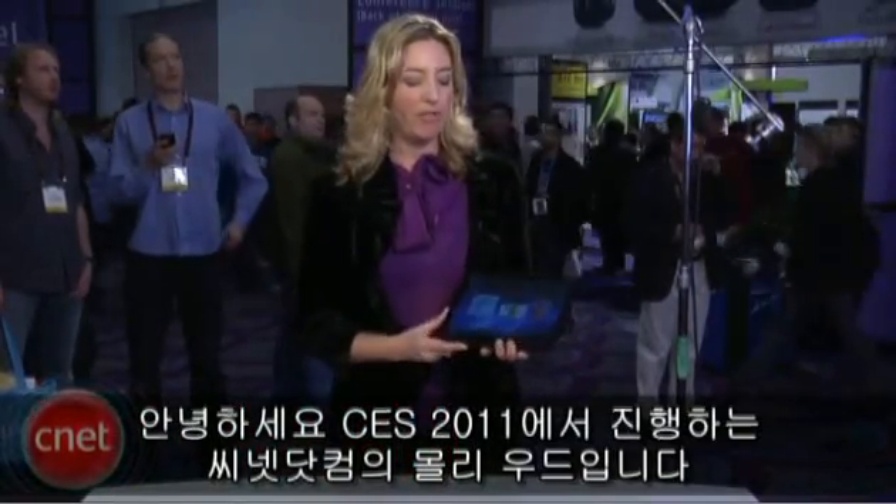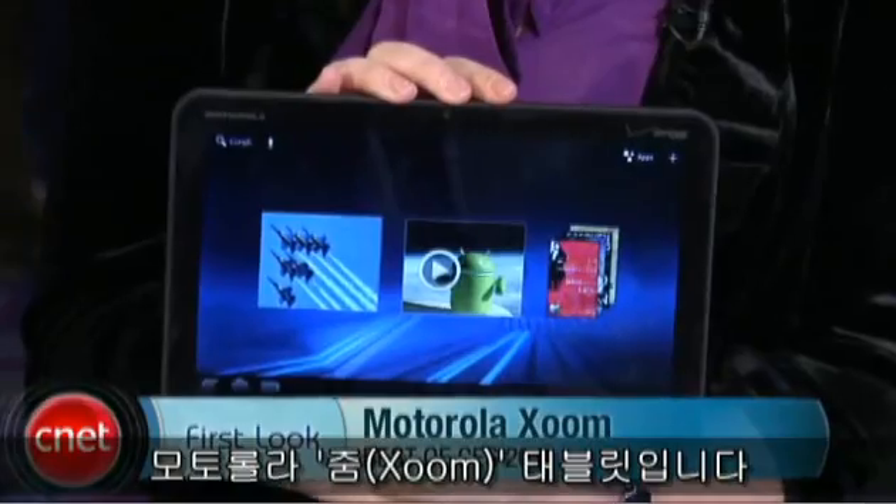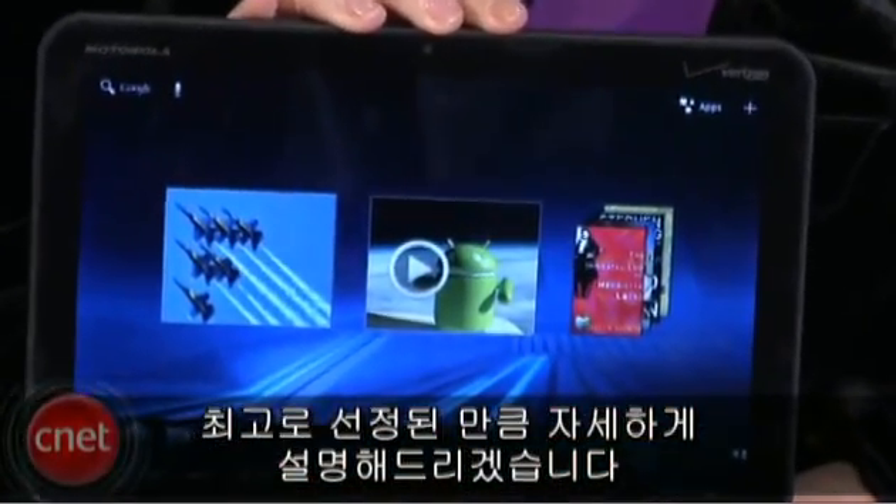Hey everybody, I'm Molly Wood from CNET.com here at CES 2011 with a very special first look. This is our CES 2011 best of show winner, the Motorola Xoom tablet. I thought I would give it the full best of CES first look treatment.